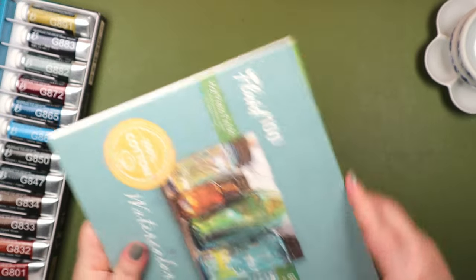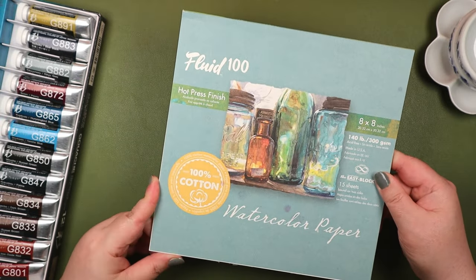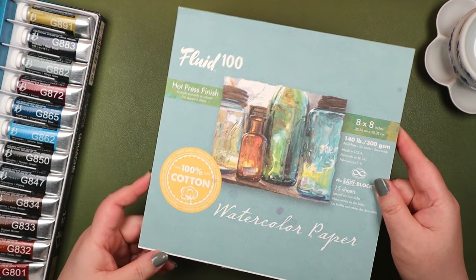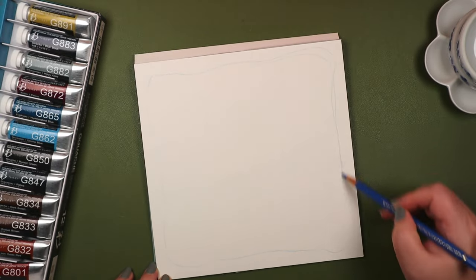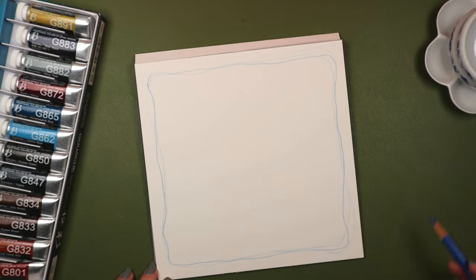The autumn and winter ones, at least — I don't have spring or summer yet. I say yet because although I have more than enough paints to keep me busy, Producer Mike likes to surprise me, so just leaving things open-ended.